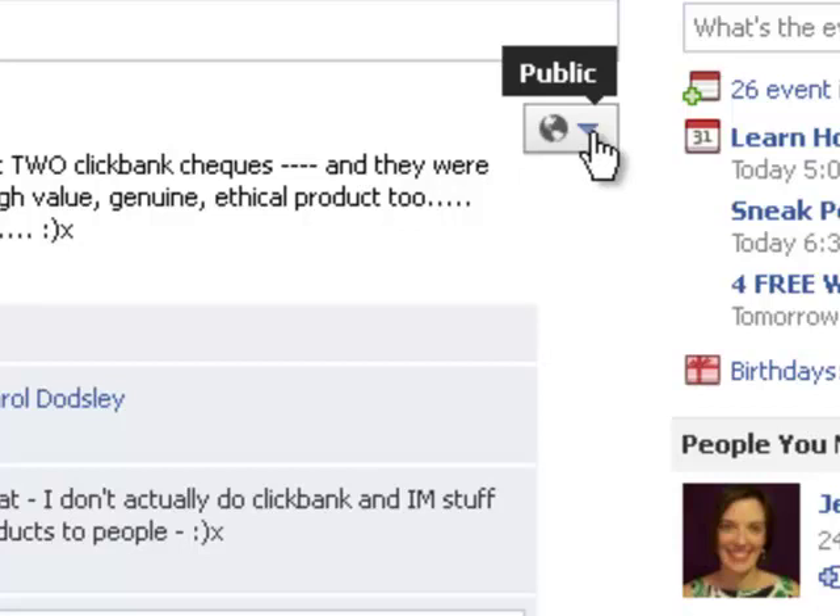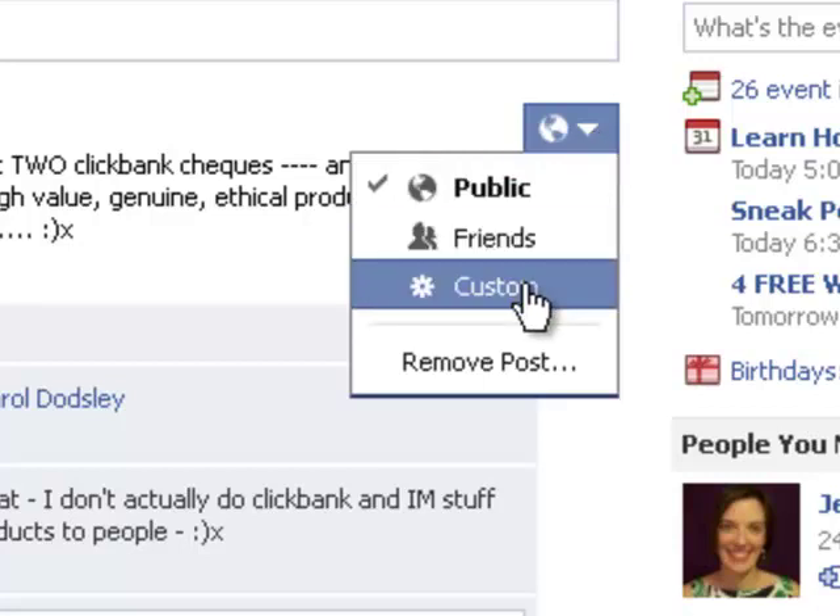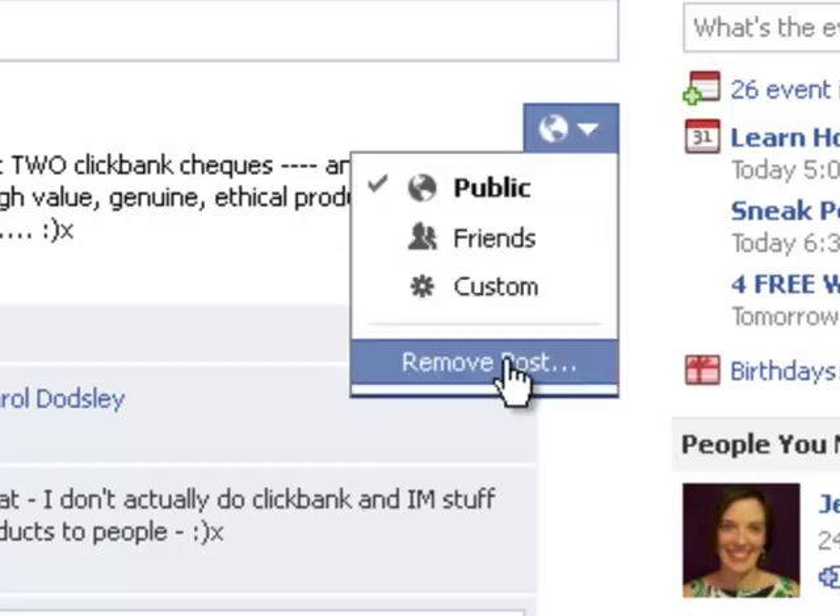So if you've done a post and you've chosen to share it publicly and you suddenly realise, oh, I only wanted to share it with my friends, it's not a problem. Come in here, click here, and you can change it. And you can remove it if you want to. So you've got even more flexibility about your posts and you can do this at any time as well.